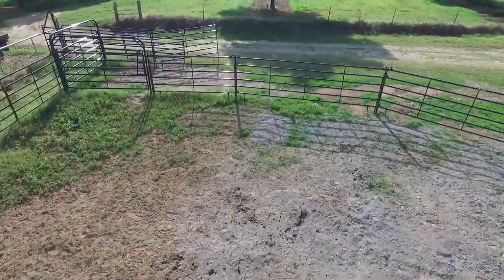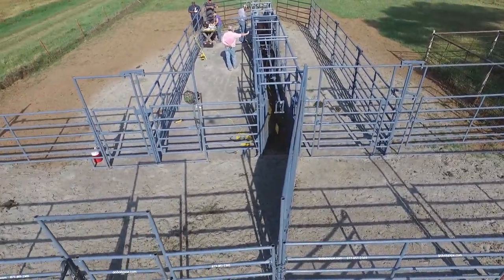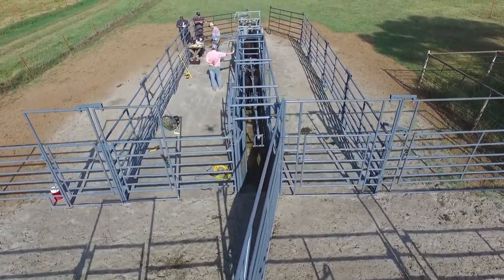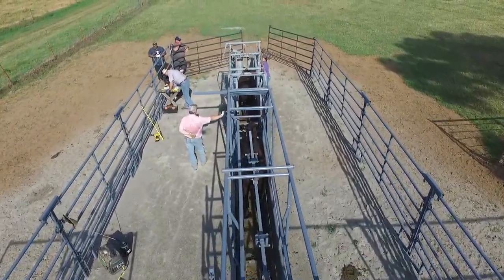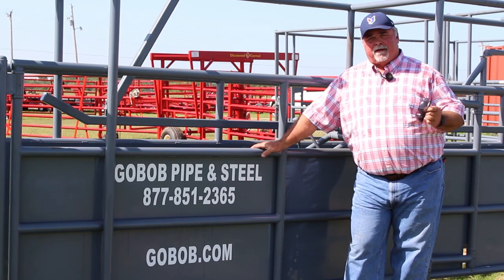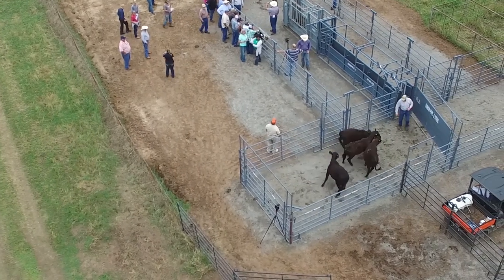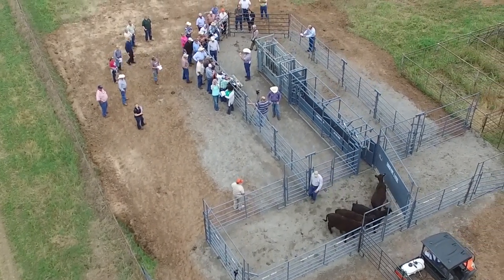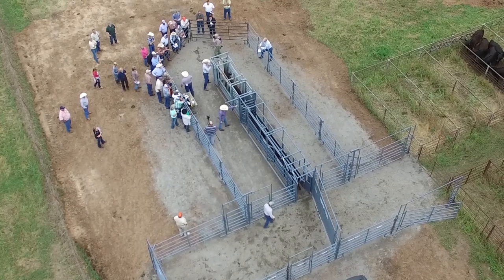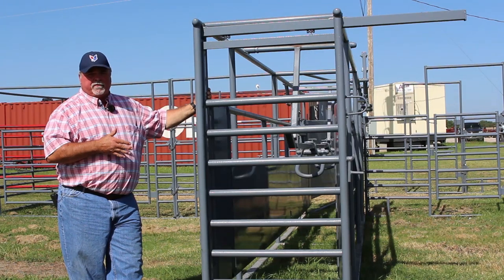Let's take a look at this alley. The Cowboy Alley is an excellent piece of equipment to be used with any of your existing equipment, but it is especially designed for low-stress cattle management. It complements GoBob's version of the bud box — what we call the cattle flow box — wonderfully. This alley is almost identical to the alley being used by Oklahoma State University near Perkins, Oklahoma at their Cimarron station.